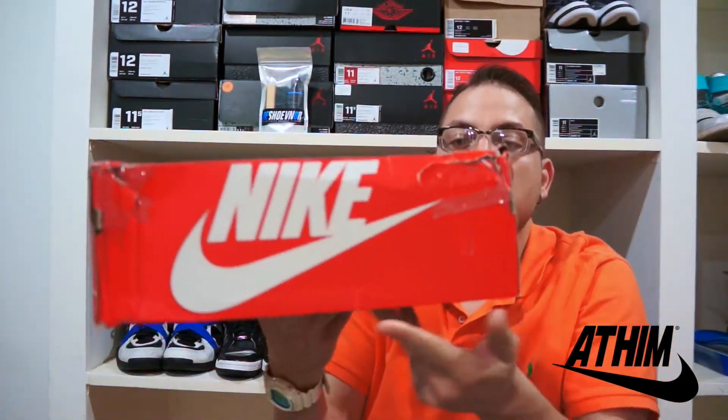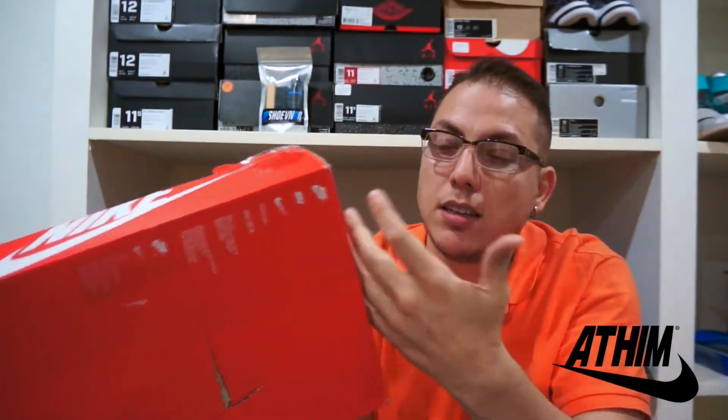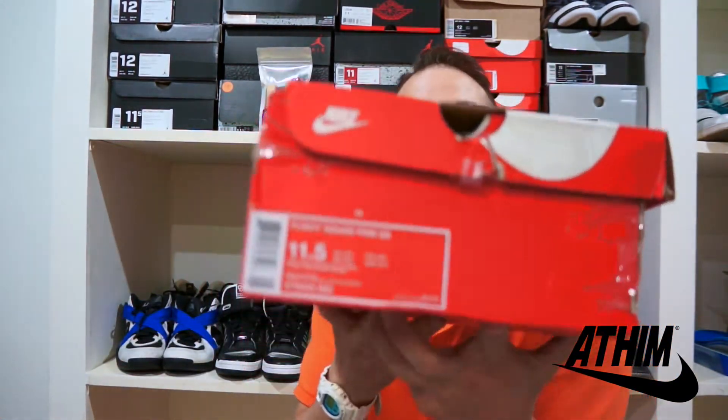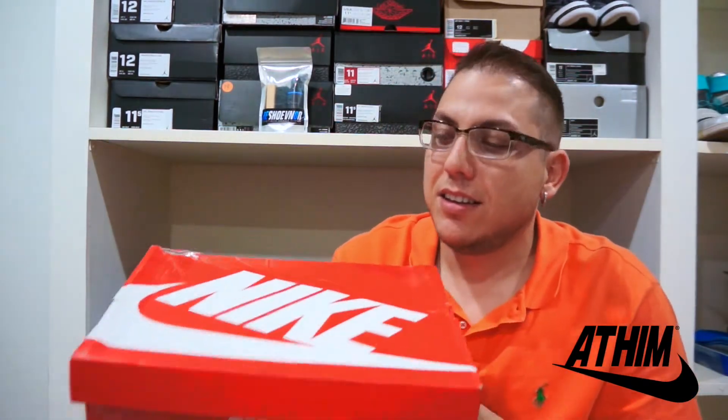The box is mangled to death. It arrived at my mother's house in the States and she brought it with her to Colombia — she spent Christmas out here with me — so it probably got more mangled in her luggage. But oh well, probably gonna end up throwing this box away anyway. Here it is: the Flight Squad Premium Quick Strike. You know which one it is — regular red Nike Sportswear box.